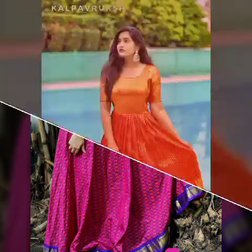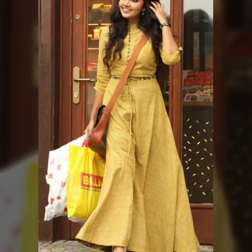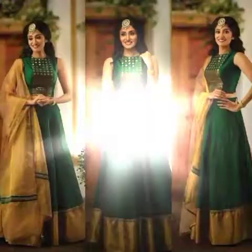So if you want to be updated with the latest fashion trends, my channel is all about the latest fashion trends. You will find hundreds of new designs and hundreds of new ideas daily on my channel, and I hope that you will find them helpful.